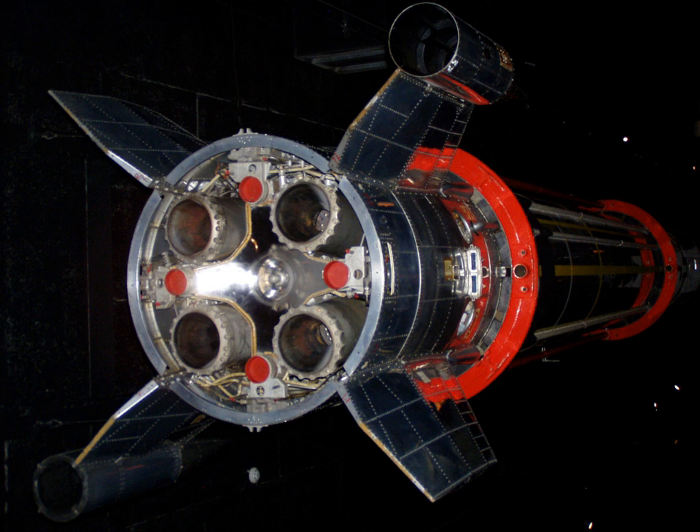They were developed by Armstrong Siddeley in Coventry, which later became Bristol Siddeley in 1959, and finally Rolls-Royce in 1966. Engine static testing was carried out at High Down Rocket Test Site, near the Needles on the Isle of Wight.